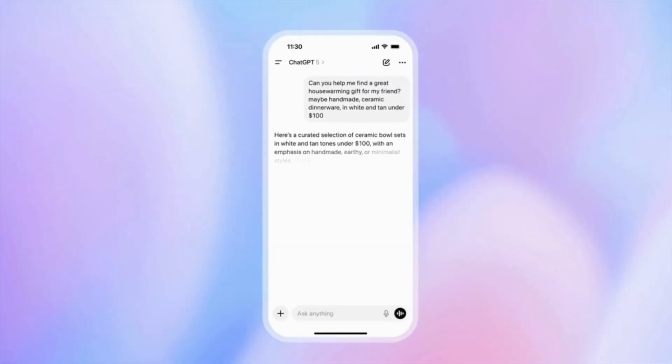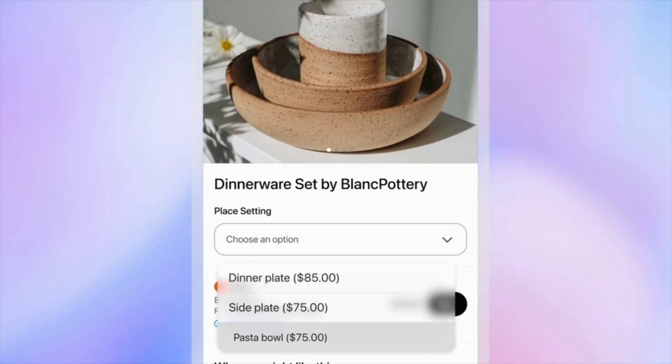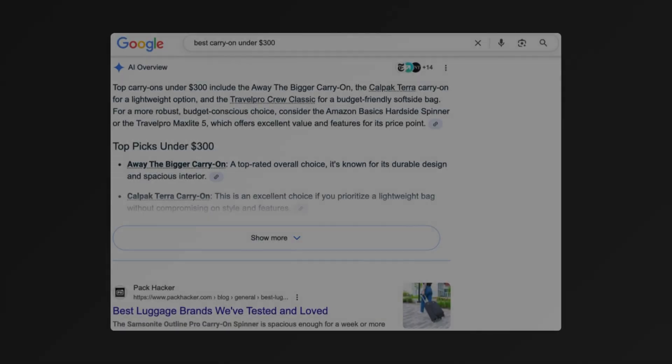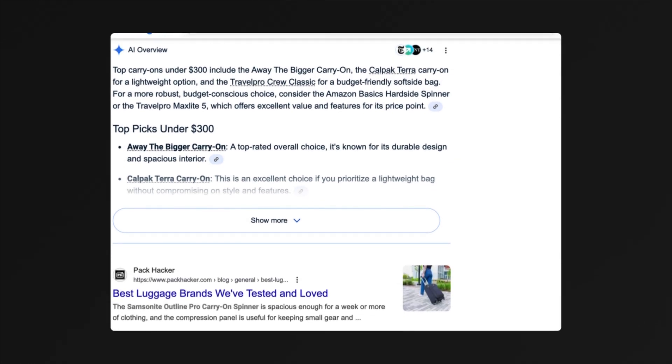Here's what's new. You can type a query and it shows products from across the web, and for some items you can buy right in the chat with instant checkout. Traditionally, you'd search on Google, click on a guide or an ad, compare your options, and then land on a store.